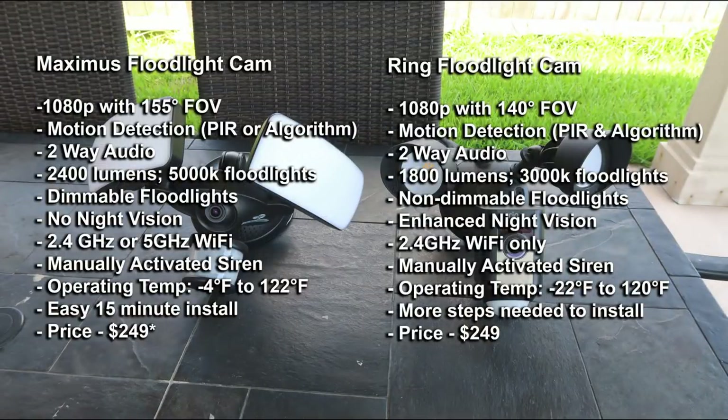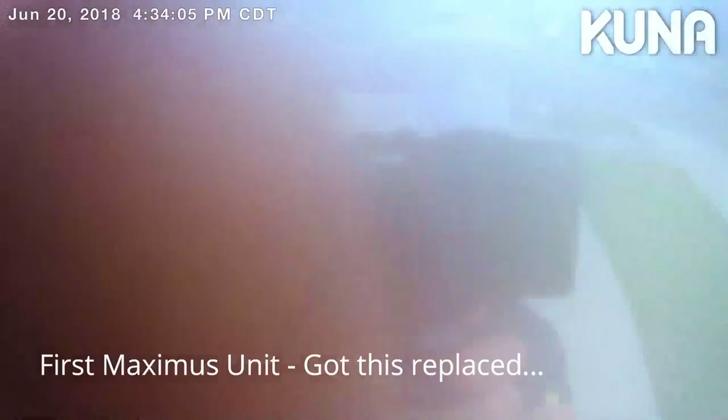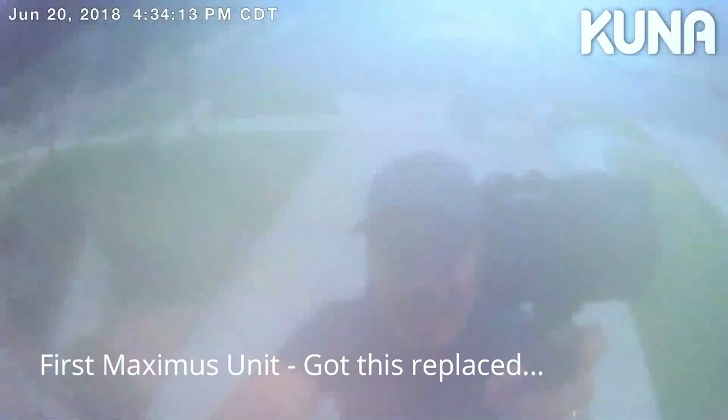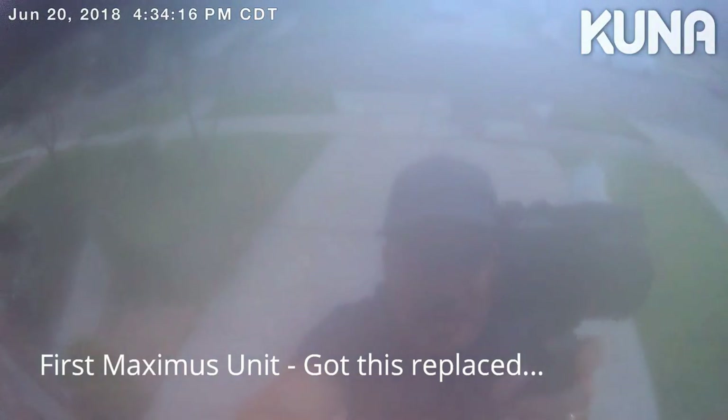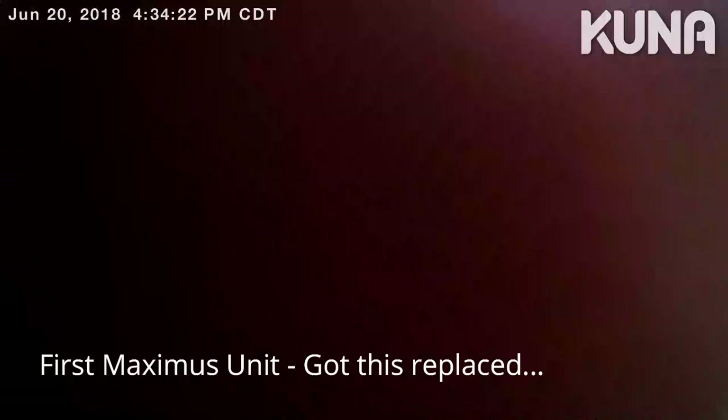Both cameras are waterproof. The Ring has an operating temperature range of -22°F to 120°F, and the Maximus is rated -4°F to 122°F. However, as mentioned, my original Maximus unit had a condensation issue requiring replacement. Many viewers suggested it was a bad unit, so I'll see how this replacement holds up. I won't artificially soak it to test, but if any issues arise I'll post an update video. Links to my original Maximus review and the condensation issue are in the description.